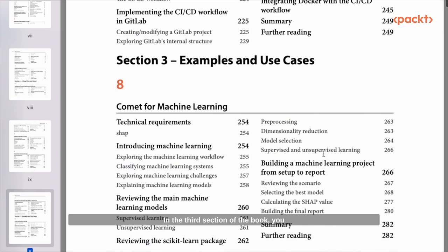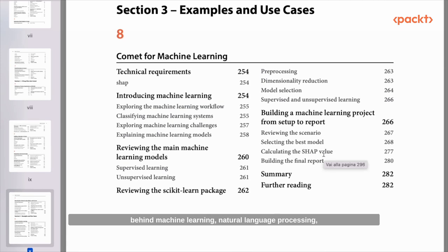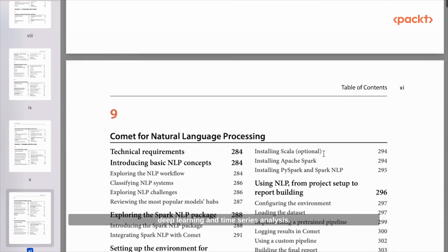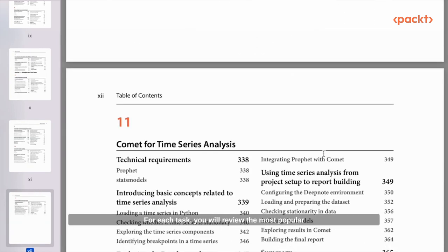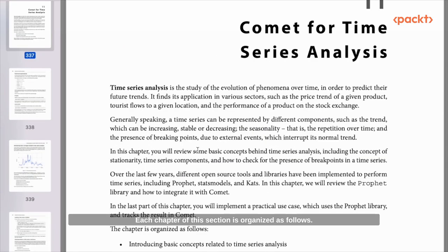In the third section of the book, you will implement many practical examples and use cases. You will review the basic concepts behind Machine Learning, Natural Language Processing, Deep Learning, and Time Series Analysis. For each task, you will review the most popular Python libraries, such as Scikit-Learn for Machine Learning, SparkNLP for Natural Language Processing, TensorFlow for Deep Learning, and Prophet for Time Series Analysis.